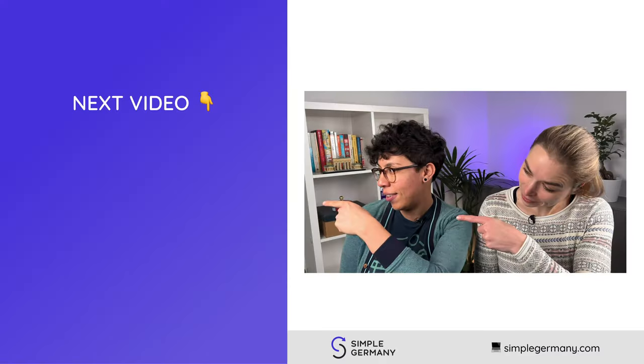We hope this information will help you move to Germany with your pet more smoothly. If you want to know more specifics about owning a dog in Germany, make sure to click on the video on the left. Until next time, tschüss!